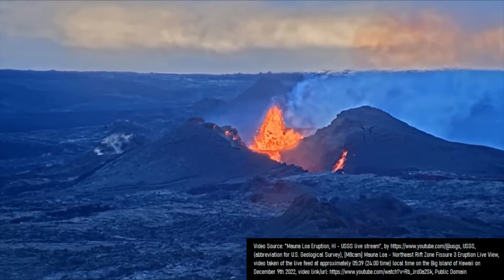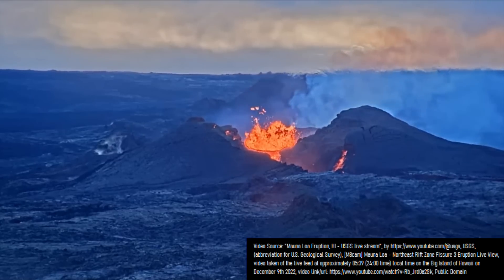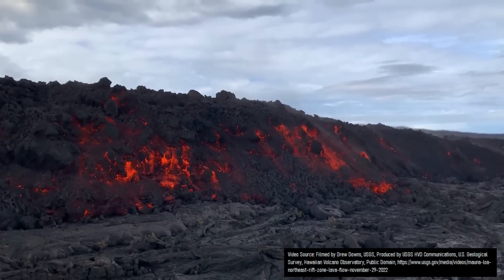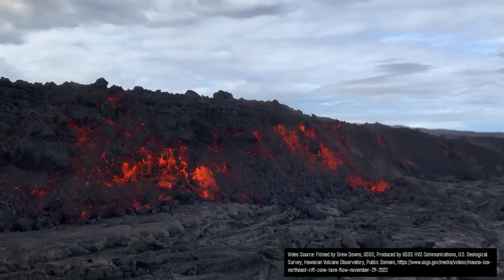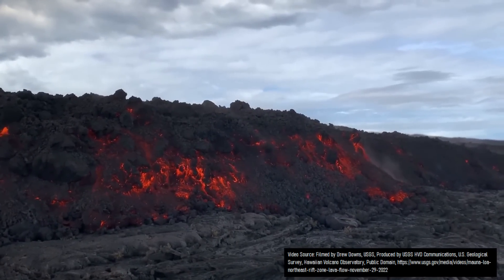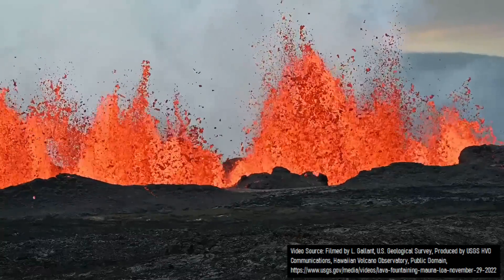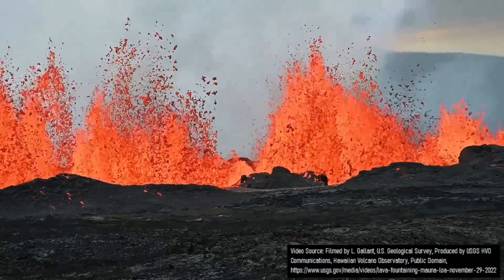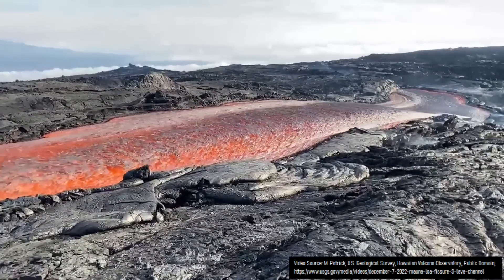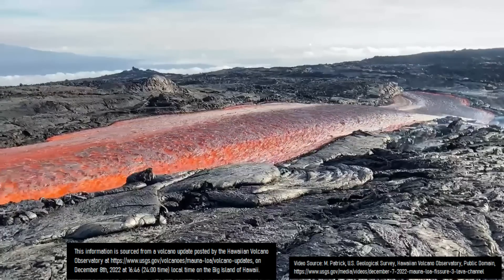It is now day 12 of Mauna Loa's eruption in Hawaii, and for those of you who live on the island, I have some very positive news. For more than a week, lava from a fissure — specifically fissure 3 in Mauna Loa's northeast rift zone — had been slowly advancing towards a major road on the island which connects Hilo with the western side of the island. It had looked that this lava flow would almost certainly flow onto and cut off the road, causing a major problem. However, as of December 8th at 9:30 am local time on the big island, the main lava flow advancing towards the road almost completely ceased its activity.